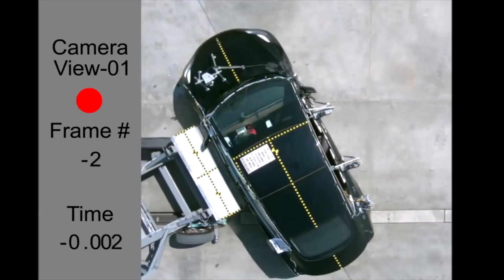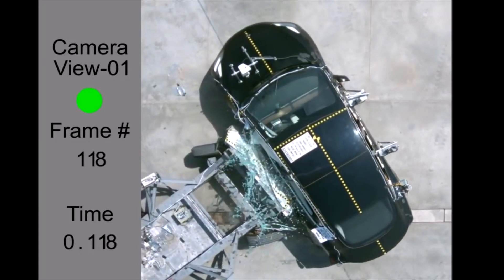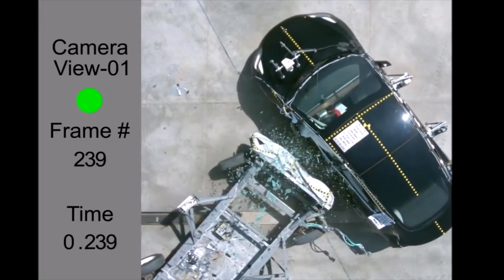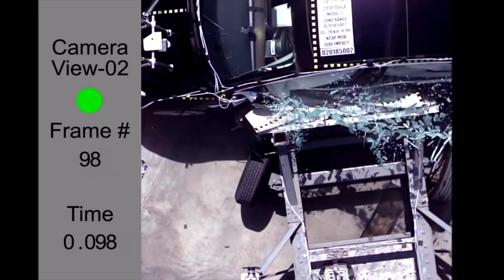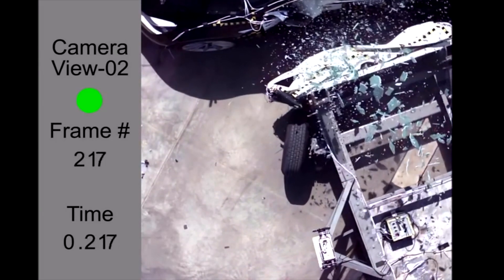The NHTSA side barrier crash tests passenger protection from a T-bone collision that might happen at a four-way intersection. A moving barrier that weighs 3,015 pounds collides centered with the doors of the vehicle being tested at 38.5 miles per hour. An average-sized male dummy is in the driver's seat with a small-sized female dummy in the rear passenger seat behind the driver.